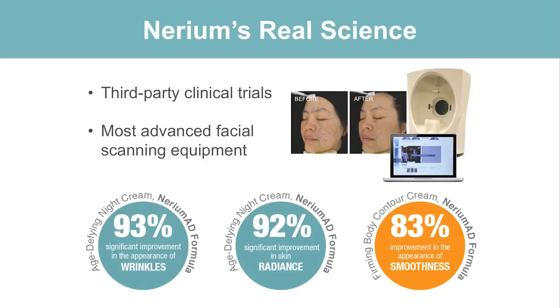Photos are great, and I would rather see a real result from a customer. But obviously we want to know what do the clinical trials look like — I think that's important in a premium product today. We use some of the most advanced facial technology scanning equipment known in this industry. Looking at our night cream: 93% of the people in our clinical trials saw a significant improvement in the appearance of their wrinkles. In addition, 92% saw a significant improvement in the radiance of their skin. When you're looking at those before and after photos, the clinical trials have proven that.